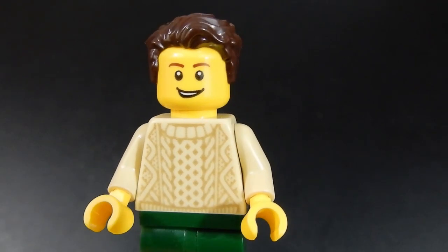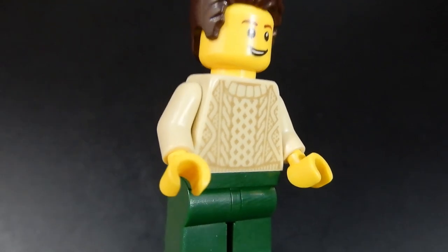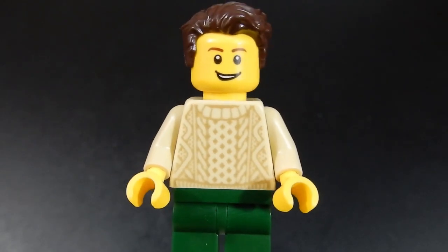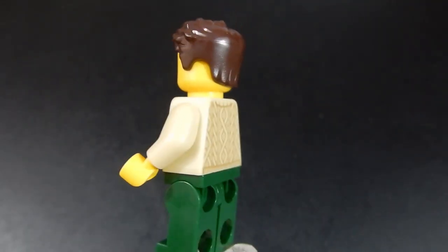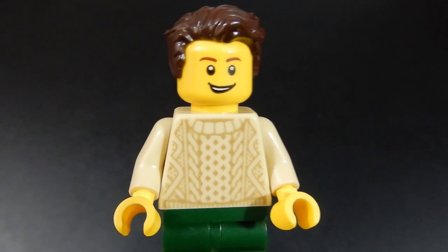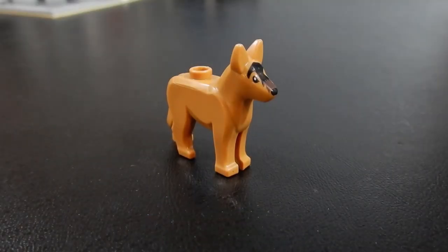And finally, we have the resident of the upstairs apartment. I really like that sweater print — I think the last time I saw that was in the old fishing store, but it's a very cool print. He's got some green pants, a nice hair piece, and no alternate face, but the main face is pretty good. This set also includes a dog. The instructions show him as belonging to the owner of the repair shop, but you could easily put him in the veterinarian's office as well.